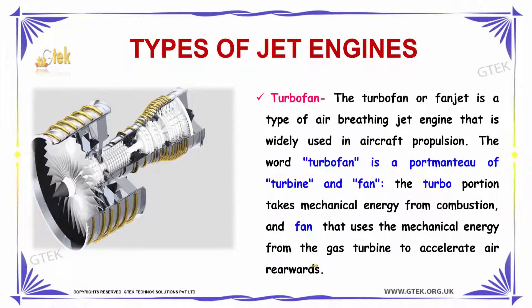The next type of jet engine is Turbofan. The turbofan, or fanjet, is a type of air-breathing jet engine that is widely used in aircraft propulsion. The word turbofan is a portmanteau of turbine and fan. The turbo section takes mechanical energy from combustion, and the fan uses that mechanical energy from the gas turbine to accelerate air rearwards, causing thrust.